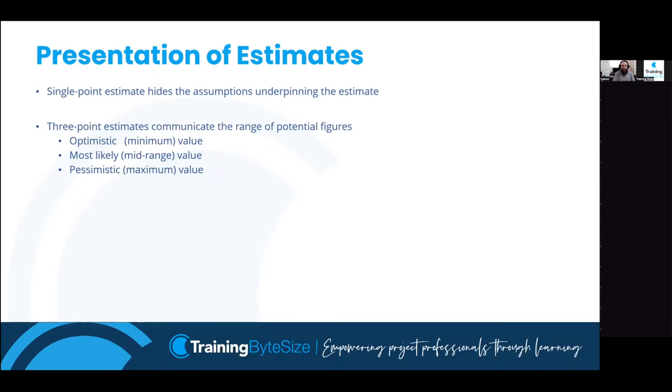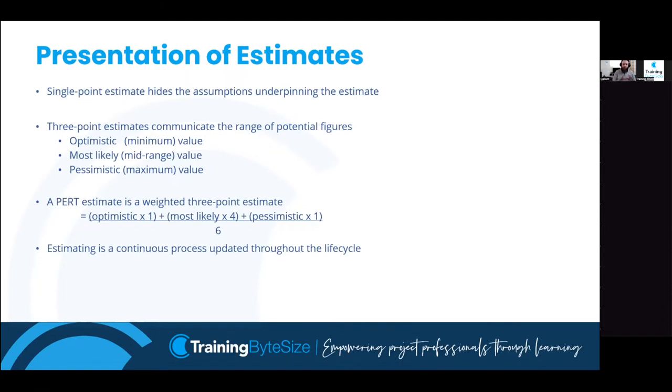The three-point estimate is more realistic but raises the question: which value do we put into the schedule? We can't use most likely because that's back to a single estimate. We don't want worst case because that over-inflates the project, and best case is unrealistic. So we use a weighted average via the PERT formula: optimistic + pessimistic + (4 × most likely), divided by 6. Because you're adding six numbers together, you divide by six. This weights in favour of the most likely while still considering all three values, giving a realistic single value that accounts for uncertainty.